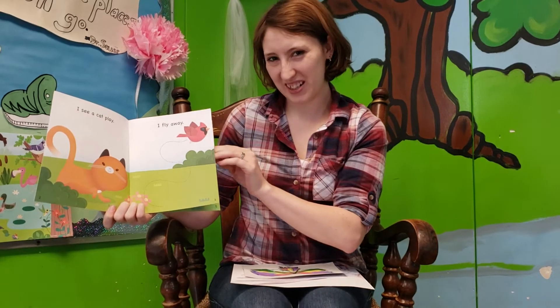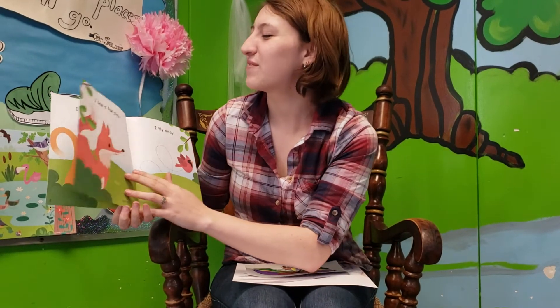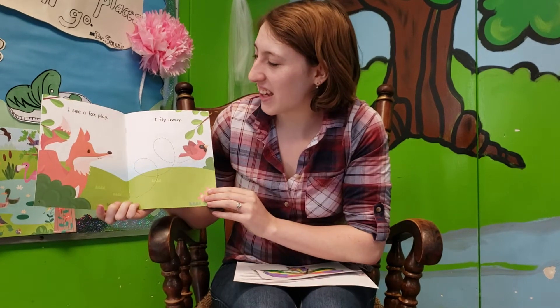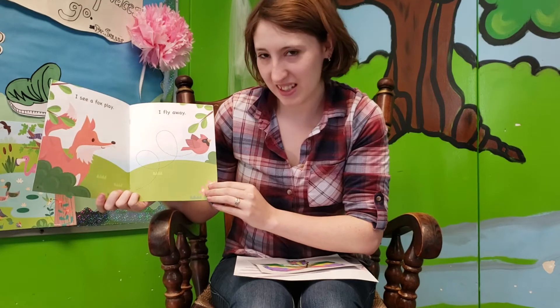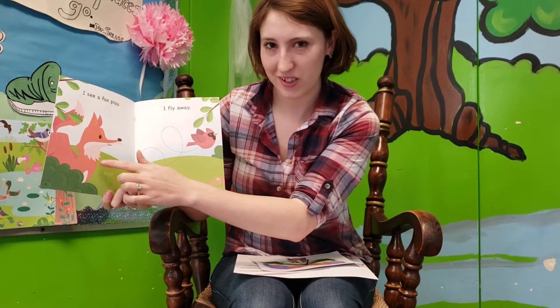Do you think a bird would like a cat? Or a cat would like a bird? I see a fox play. I fly away. Doesn't seem like the bird would like the fox either.